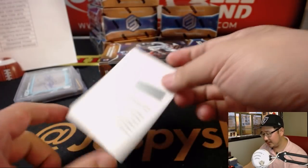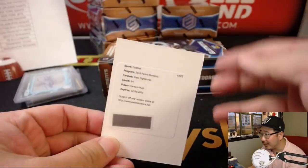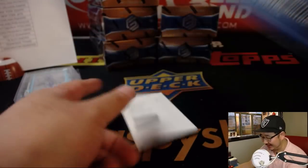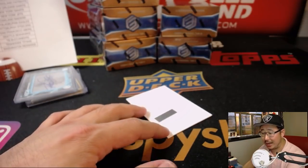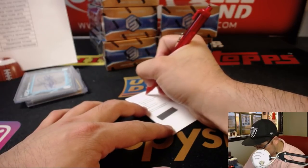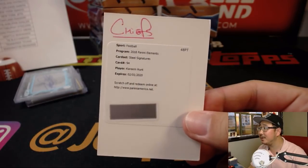And the redemption is — I was hoping this would somehow flip and I was going to catch it. Kareem Hunt, Steel signatures. In my head, it worked out a lot better. Chiefs — that goes to John Watson and the Chiefs. Didn't you get one yesterday, John? One to keep? One to sell, maybe?